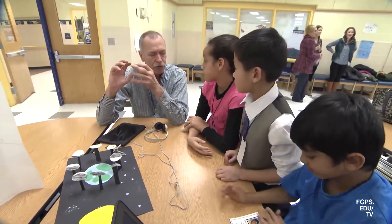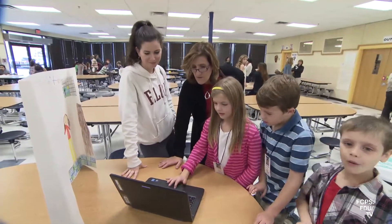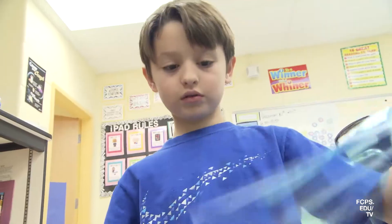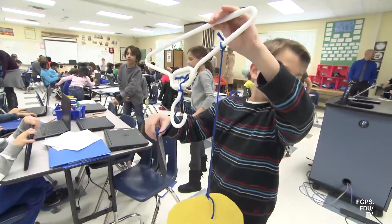Project-based learning gives students a deeper understanding of core curriculum and also keeps students highly engaged. I've seen students deeply engaged in what they're learning. I'm seeing them apply concepts to other fields. I'm seeing students explore things on their own at home — they want to do the research outside of class, which as a teacher is really, really rewarding.